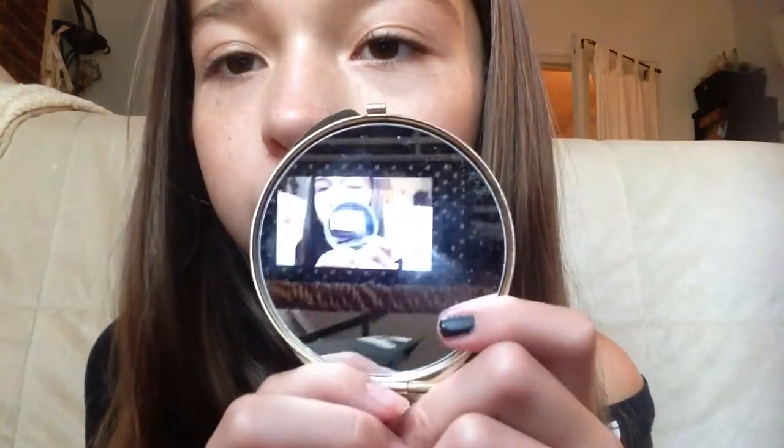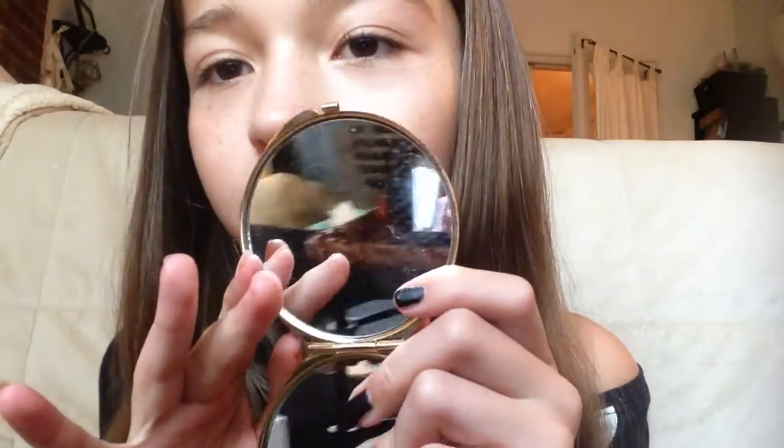I also have this little mirror. I bring this everywhere because I like to check myself to make sure I look okay. It has little pineapples on it, and it was basically two bucks, so why not?